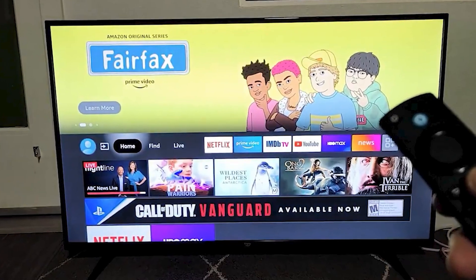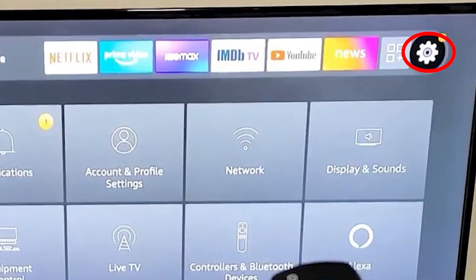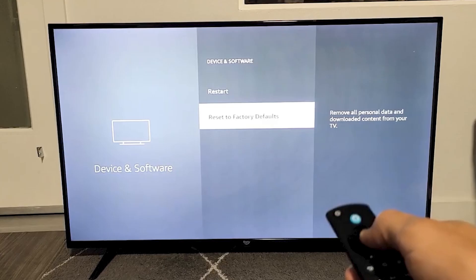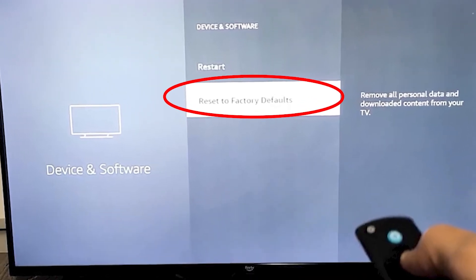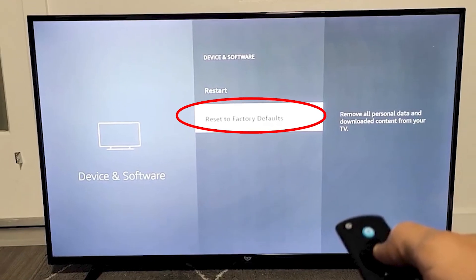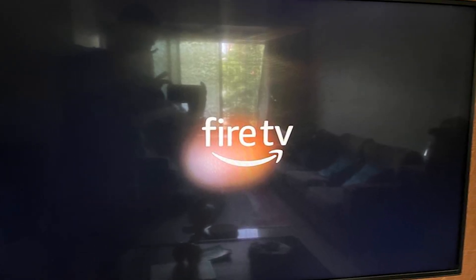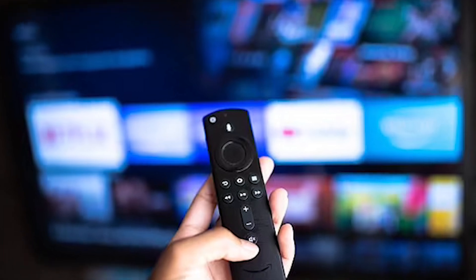If nothing has worked so far, you can try performing a factory reset. Go to Settings, then My Fire TV, and select Reset to Factory Defaults. Be aware that this will erase all your data, apps, and settings, so only do this if the issue still isn't resolved after trying everything else. This should be the last step to fix the problem.